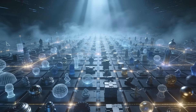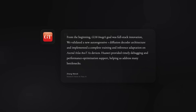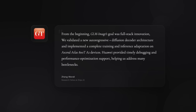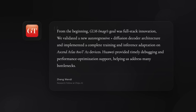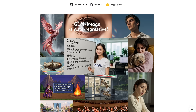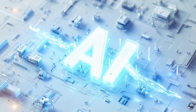They pushed the chips until bottlenecks hit the hardware ceiling. Zhang Wendy from Xipu AI said GLM Image had full-stack innovation as the goal from the beginning. They validated the autoregressive plus diffusion decoder architecture, implemented training and inference adaptation on Ascend devices, and Huawei supported debugging and performance optimization to remove bottlenecks. So this whole thing is bigger than one model release — it's about frameworks and stacks becoming strategic again.